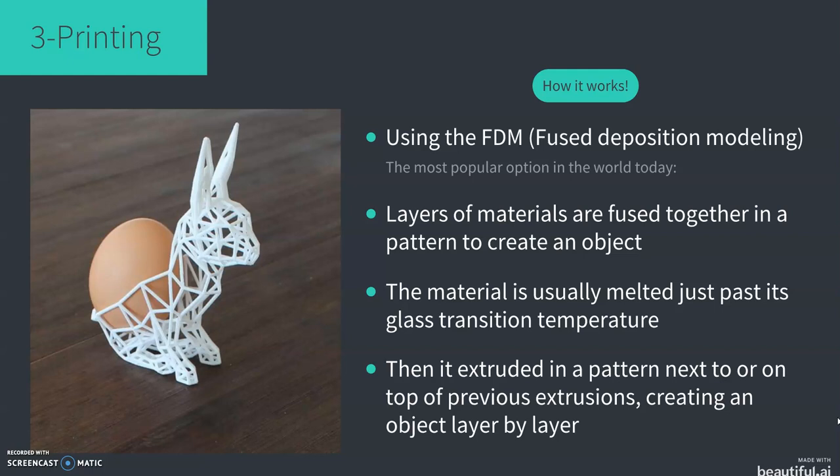There is the option for various materials, with metals, ceramics, and even wood being used to create objects. Plastic, however, is by far the most common. Once the object is printed, some find it perfectly fine as-is while others add to it — for example, some might colour the rabbit on the left with paint.